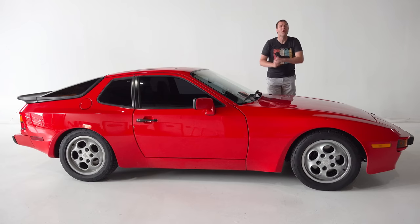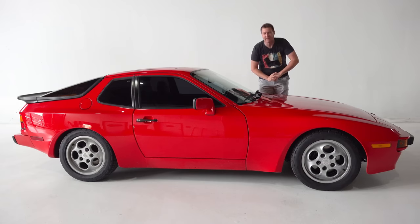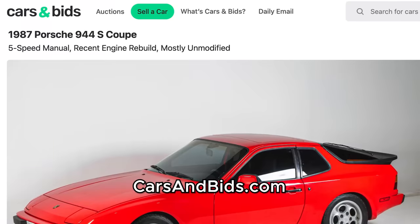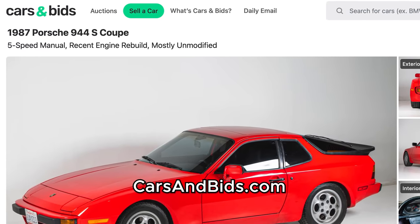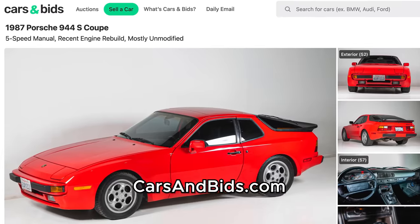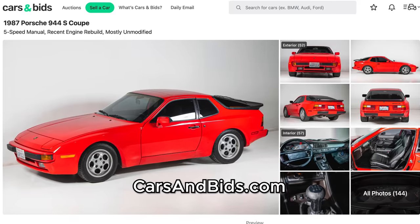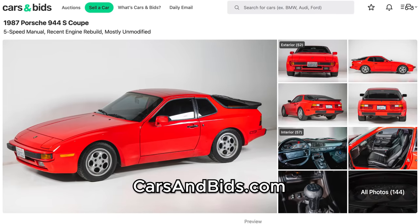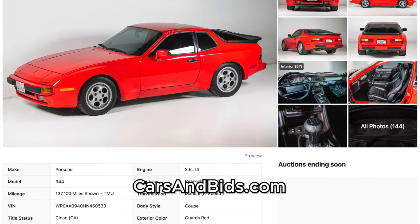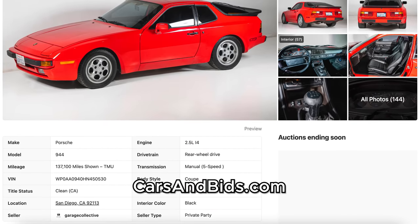Before I get started, big news. This Porsche 944 is currently for sale and it's being auctioned live on Cars and Bids. This 944 has some fantastic recent servicing, a manual transmission, and an accident-free Carfax report that shows it's mostly been here in California its whole life. So once you finish watching this video, click the link in the description below to head over to the live auction for this 944, where you can bid on it and buy it only on Cars and Bids.